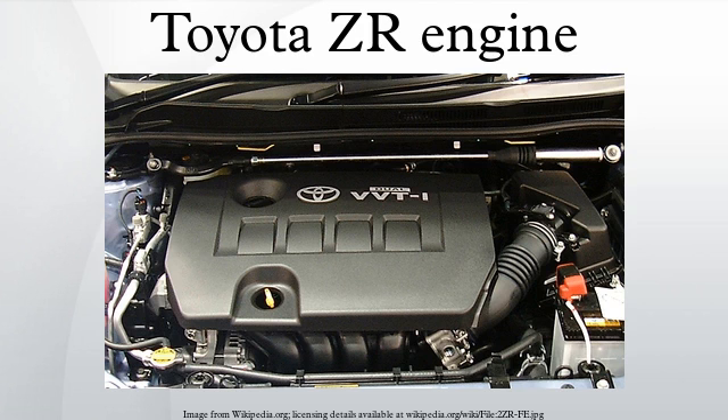5ZR-FXE: Specifications — type: inline 4-cylinder DOHC 16-valve VVT-i Atkinson cycle; displacement: 1.797L; bore x stroke: 80.5 x 88.3 mm; compression ratio: 13.0:1; output: 73 kW at 5,200 rpm; torque: 142 Nm at 4,000 rpm. Applications: Prius, CT 200h. Specification is similar to the 2ZR-FXE and is a region-coded model due to various reasons.